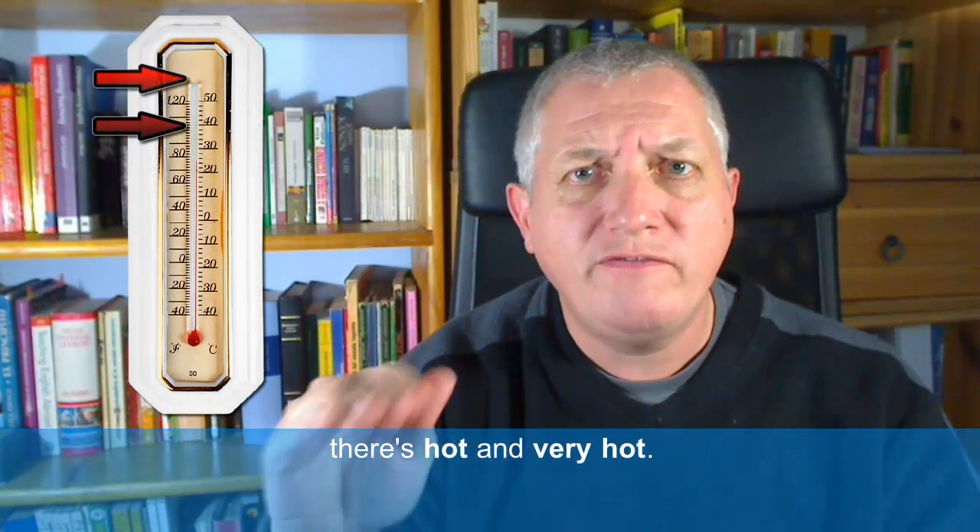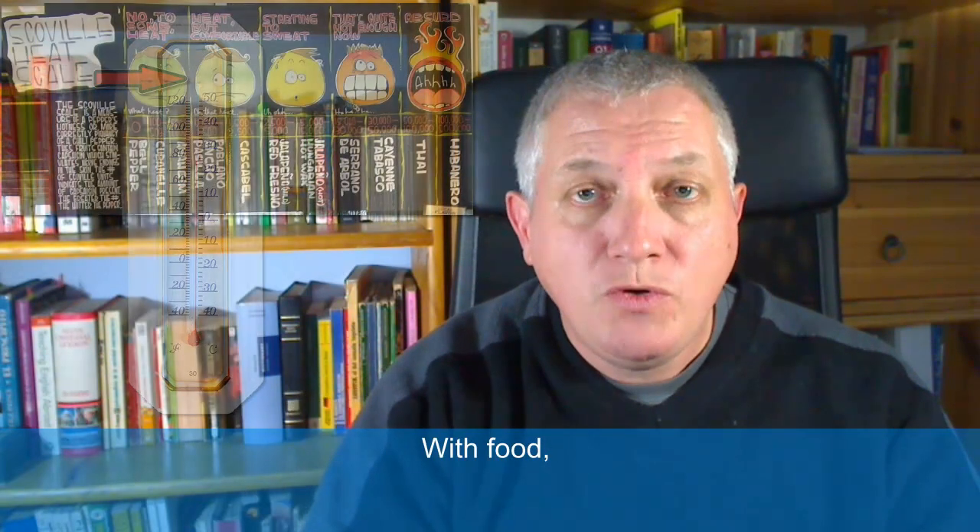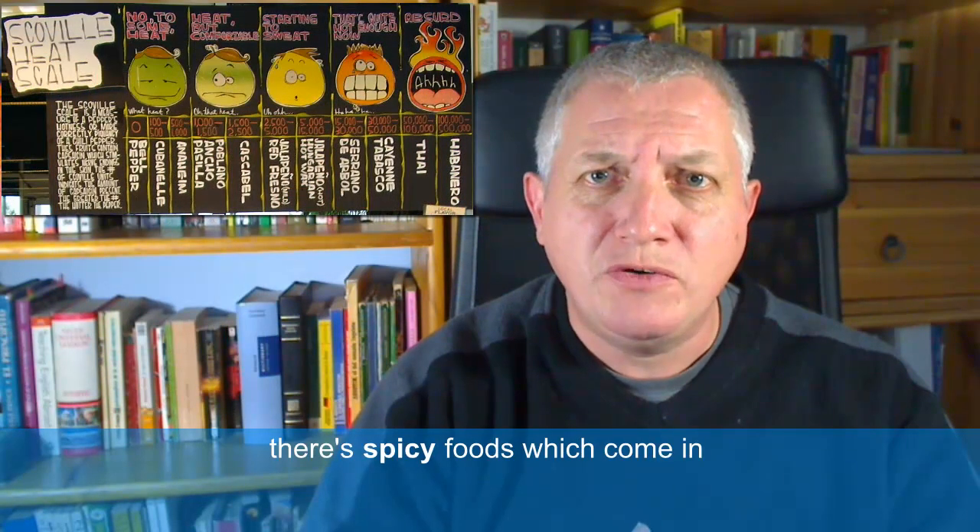With temperatures there are degrees: there's cold, there's warm, there's hot and very hot. With food there's spicy foods which come in mild, medium, hot and very hot.